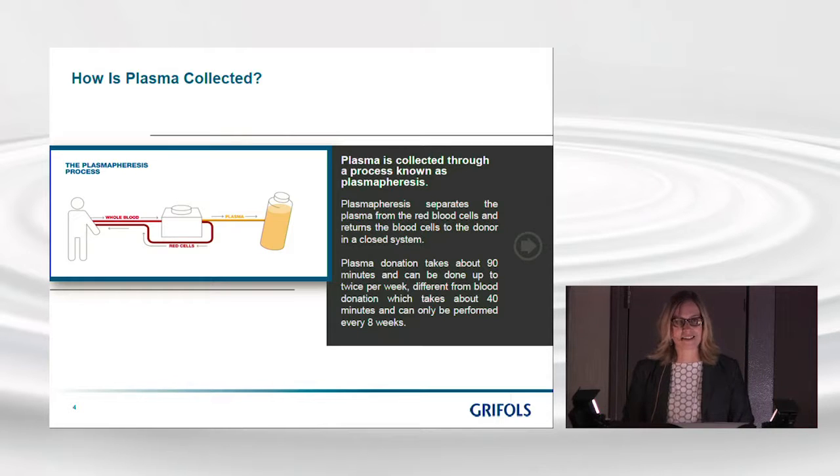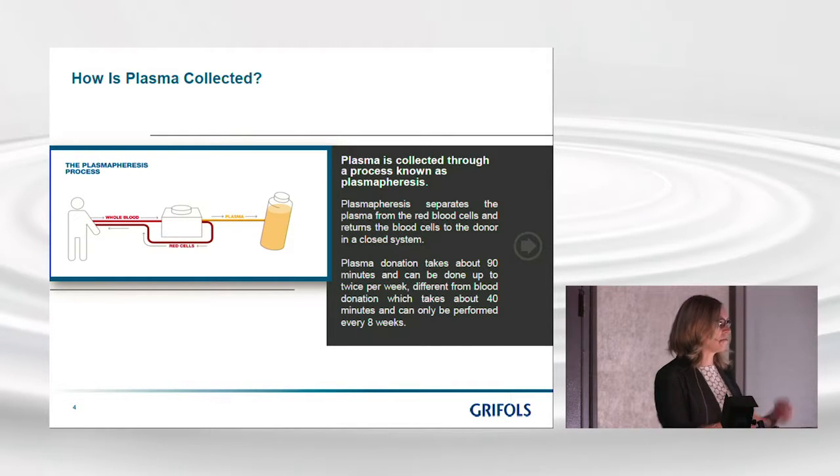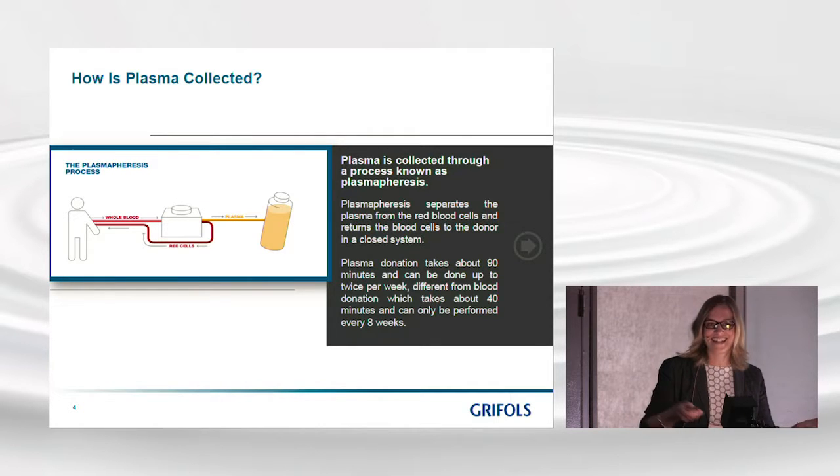As you can see from the display, the proteins are a very small portion of the blood — just seven percent — and the alpha and beta globulins are just 21 percent of that seven percent. Now that we know what plasma is and where the proteins are, we need to collect that plasma through a process called plasmapheresis. It's technically complicated but conceptually simple.